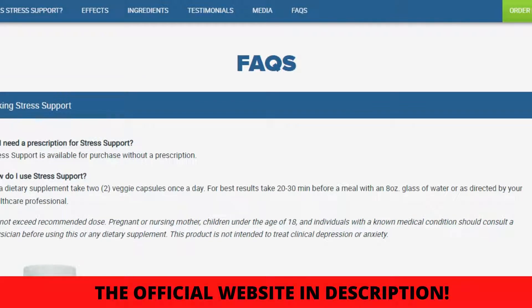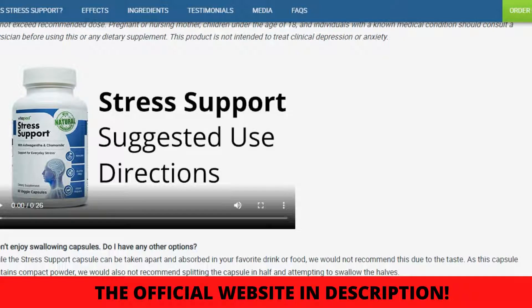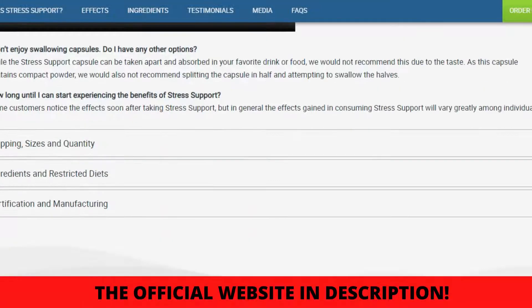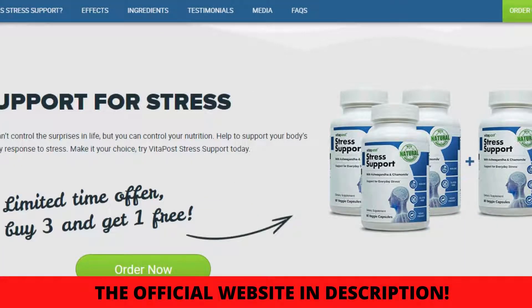How do I use Stress Support? As a dietary supplement, take two veggie capsules once a day. For best results, take 20 to 30 minutes before a meal with an 8-ounce glass of water, or as directed by your healthcare professional.